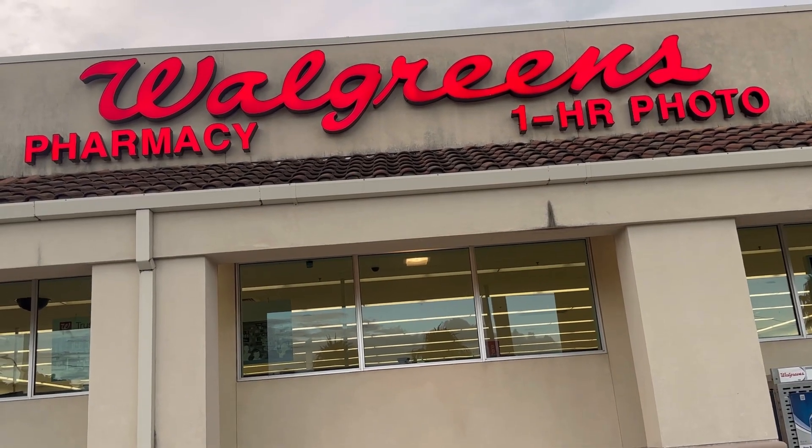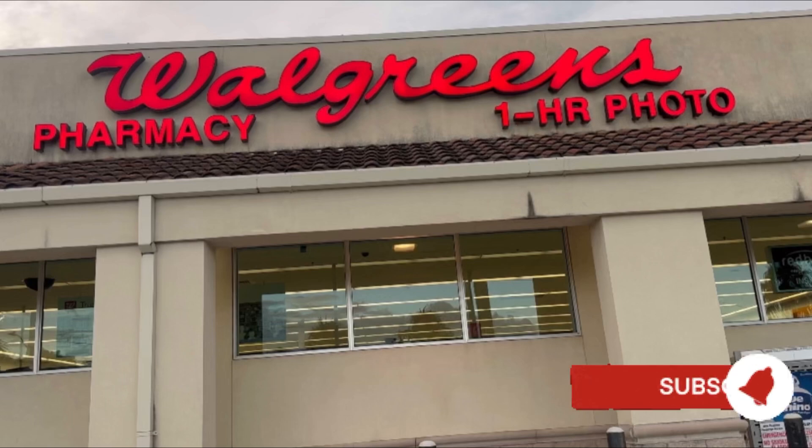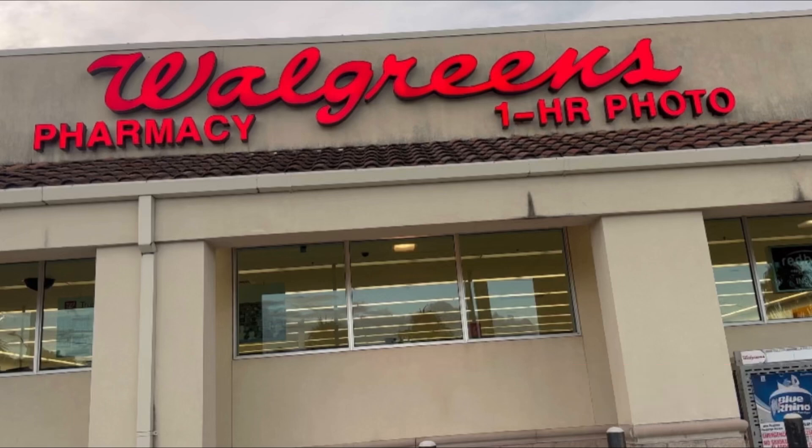Hi guys, good afternoon, happy Tuesday, happy 4th of July! I went to Walgreens again last night — a different store — because I checked the app and they have the Tide, the orange one, giving five dollars register reward. I want to do it again before Thursday, because sometimes Thursday the register reward is no longer printing. As much as possible, do the deal before Wednesday.